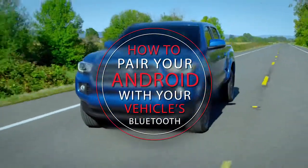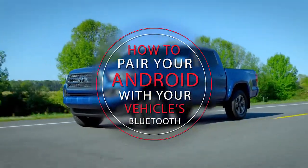Having trouble figuring out how to pair your Android phone to your new car's Bluetooth system? Don't worry about it — we're here to help. Here are some very simple steps to get your device synced.